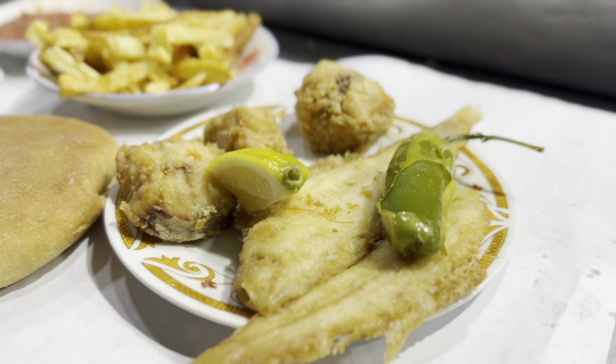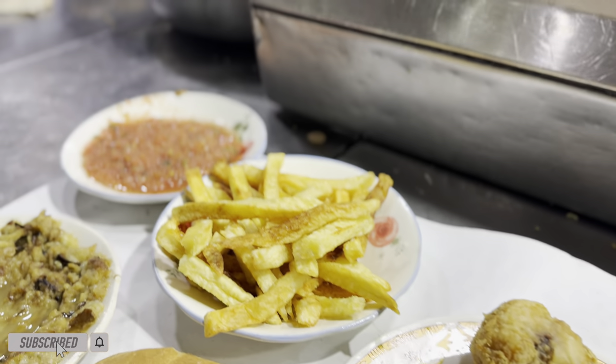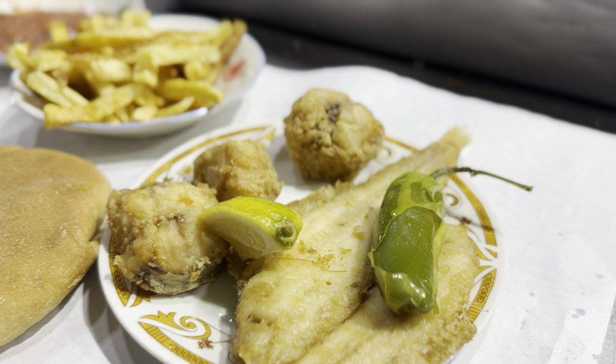We're at this fish stall. We've got some sole and some swordfish, also some chips, a tomato sauce, an aubergine salad and some bread. The fish is just lightly battered in flour and lightly seasoned with chili on top. So first I'm trying the swordfish — lovely and fresh, steaming hot. That fish is absolutely delicious. I'm going to dip it in the tomato sauce.